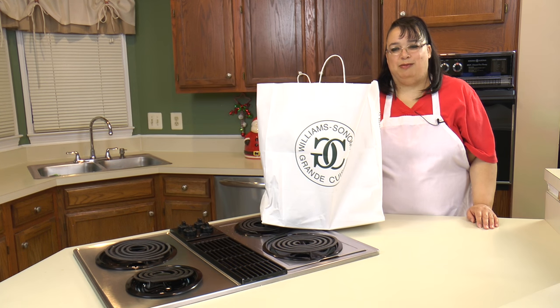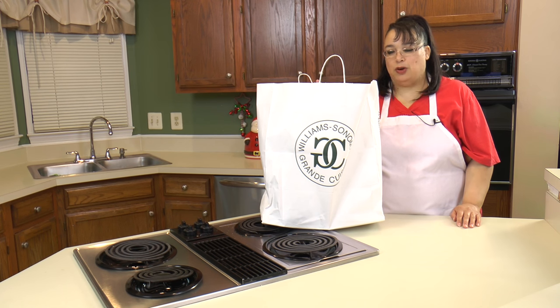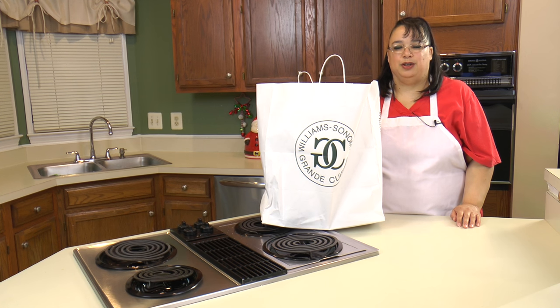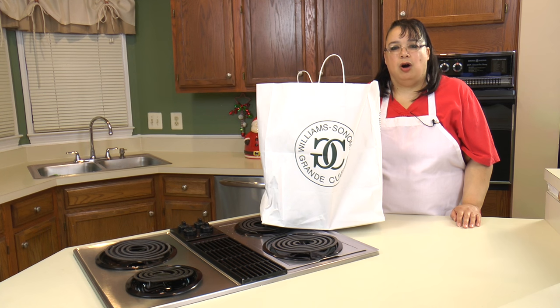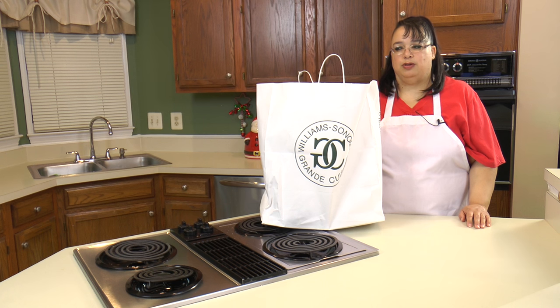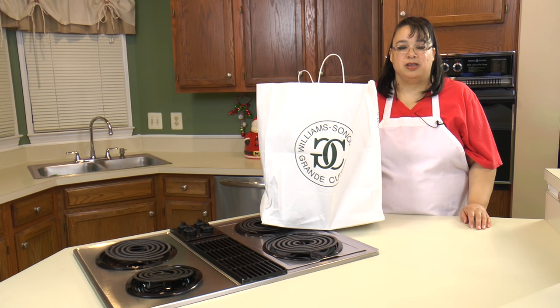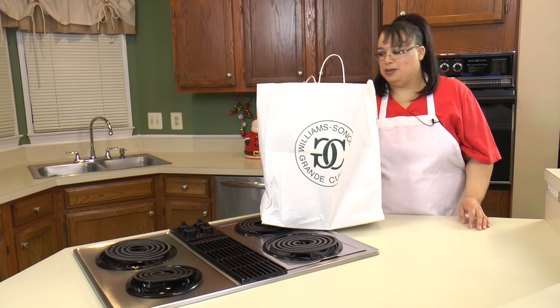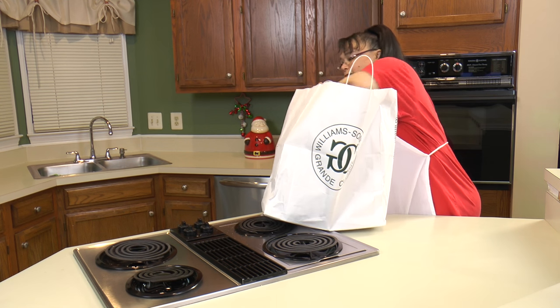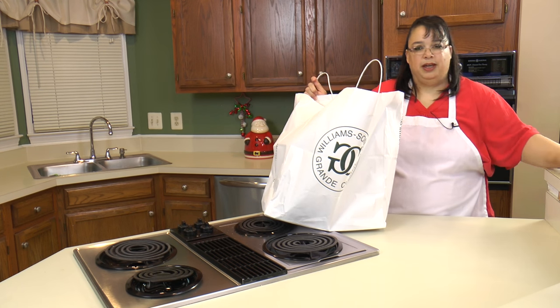The next place I went was the Williams-Sonoma Outlet Store. They have a few of these stores across the country and I'm fortunate they have one right here in my backyard — I love that store. Everything in there is marked down, and the outlet mall has a kiosk where you can get a coupon for 20% off one additional item. The entire store on Black Friday was 40% off, so you know I was in my element.